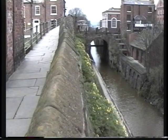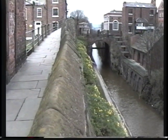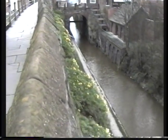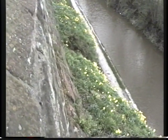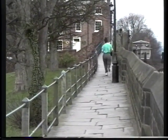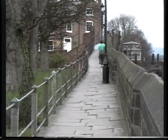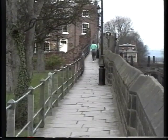The canal starts off in North Wales at Llangollen, meanders through Wales, down through Whitchurch in Shropshire, through Chester, and then ends up at a port on the banks of the River Mersey. People like to use the city walls as a jogging track, and the city authorities are now trying to stop it because the pounding of feet is damaging the walls.